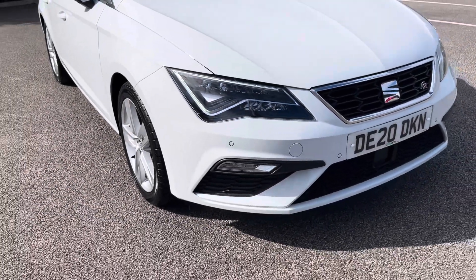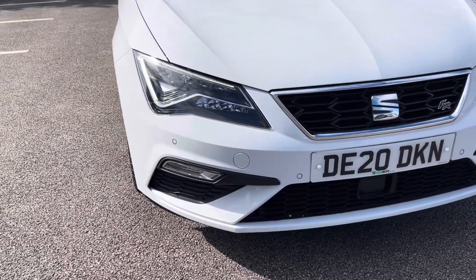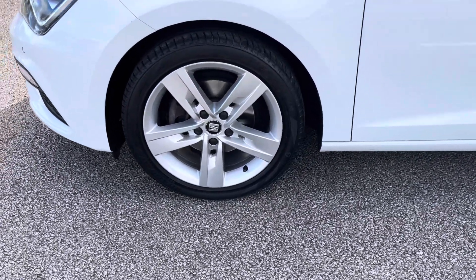The vehicle's automatic LED headlights ensure you're seen at all hours of the day and the car sits on these stunning 17-inch alloy wheels for a fantastic look.